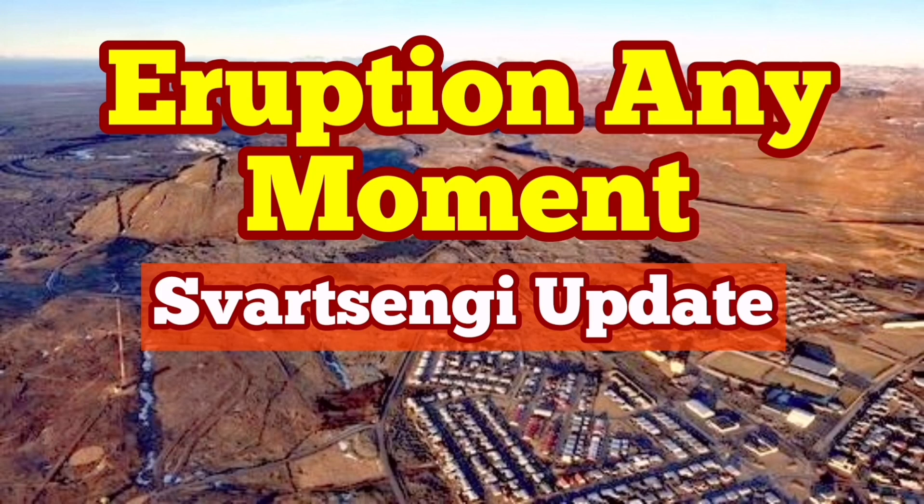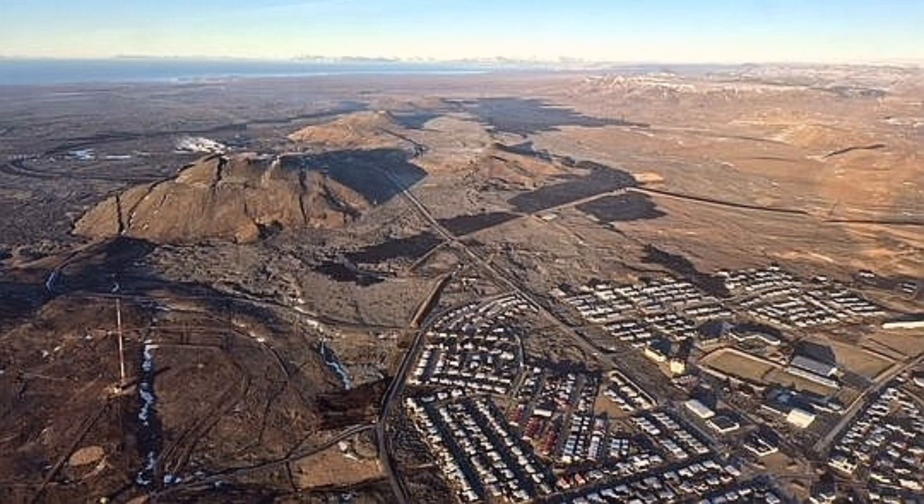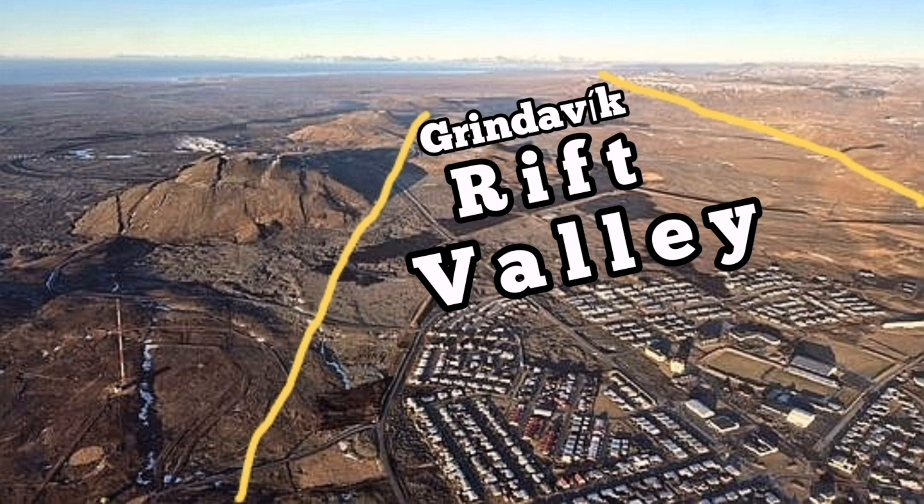I always think what I'm explaining here is something obvious, but probably it's not for non-geologists, so I'm just going through it. This is an image by the Icelandic Meteorological Office. As you can see, this is showing the Grindavík with the Svartsengi and the Rift Valley. I call it the Grindavík Rift Valley for ease of use — the term was not used before me.